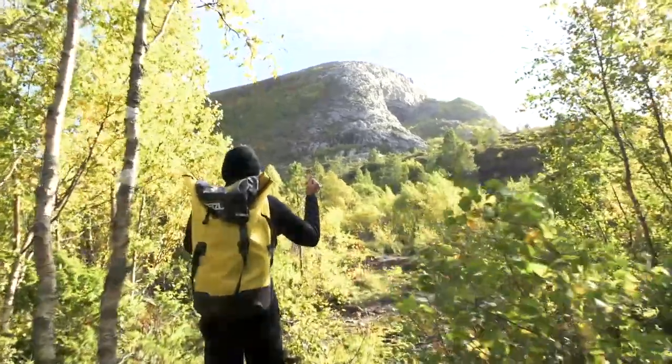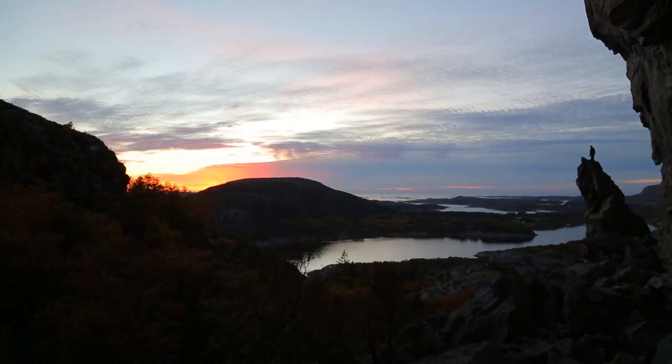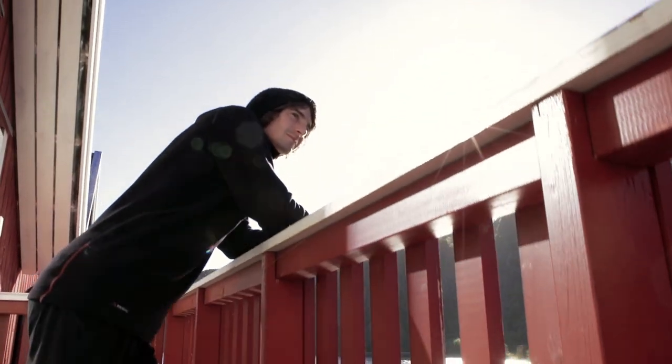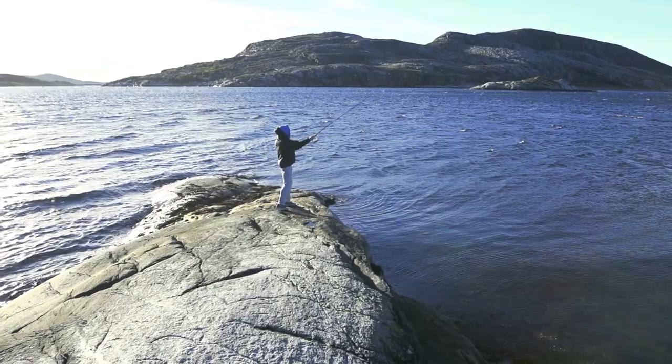My name's Dave. I grew up in Maine. I live in Colorado now and I'm here in Norway climbing at this big Flatanger cave. I love Norway — it reminds me of home, but with way better rock climbing and way better fishing. It's really nice here.